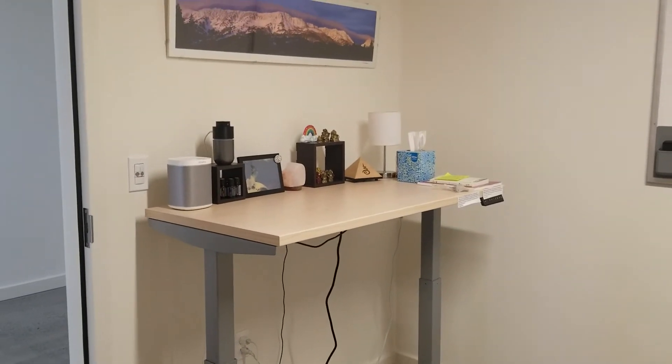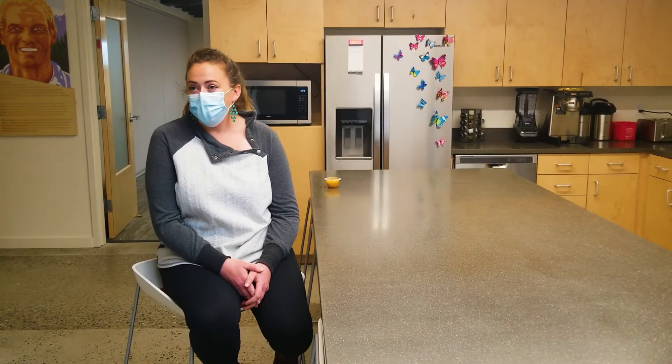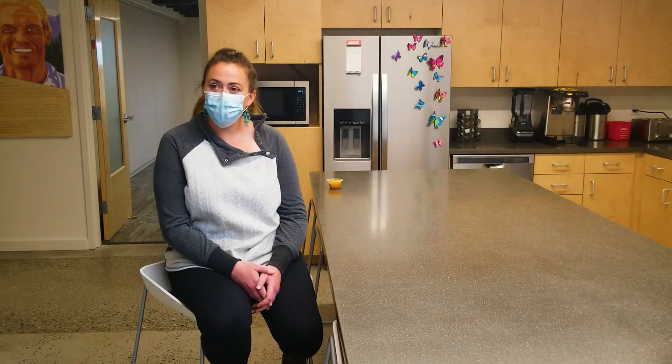If you're in southwest Montana and are in need of furniture — whether it's office, educational, lounge, or even justice chairs — please call us at our Bozeman or Helena office and we would love to help you with any of your furniture needs.